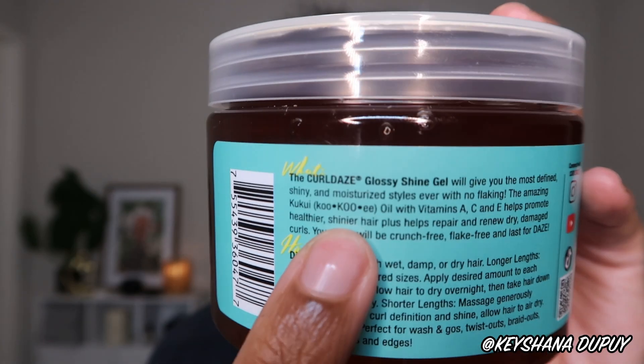What is this supposed to do? The Curl Days Glossy Shine Gel will give you the most defined, shiny, and moisturized styles ever with no flaking. The kukui oil — love that they wrote it out — with vitamins A, C, and E helps promote healthier, shinier hair, and helps repair and renew dry damaged curls. Your style will be crunch free, flake free, and last for days. Directions say to start on wet, damp, or dry hair. You section, apply the desired amount to each detangled section, and allow to air dry.